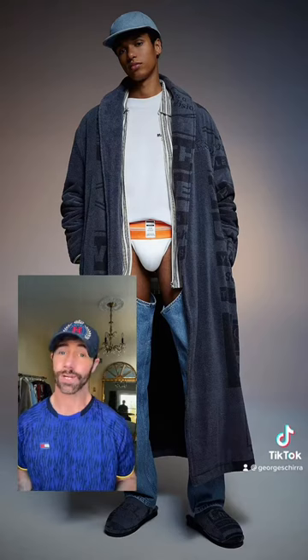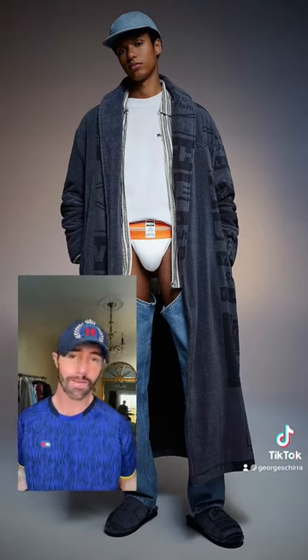Tommy Hilfiger just launched a collaboration with London-based designer Martine Rose. Let's talk about it. The collaboration is super versatile, sexy, fun, and dual. It's for everyone.